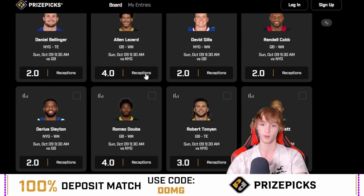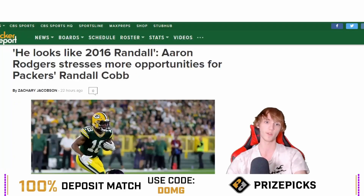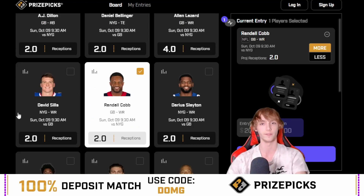We're going over two receptions for Randall Cobb — and this is value I've only seen on PrizePix so far. There's a couple of reasons for this. Aaron Rodgers said he looks like 2016 Randall, and he stresses more opportunities for Randall Cobb — he wants him on the field more, he wants him to see more opportunities. On top of that, Cobb is two for two this season with two pushes; he has not missed this prop yet this season. He's a plus 100 on the sportsbooks to go over two and a half receptions, which makes it great odds being bumped down to two on PrizePix. So you have great odds, that quote from Aaron Rodgers, and he has not missed at all yet this season — two for two with two pushes.